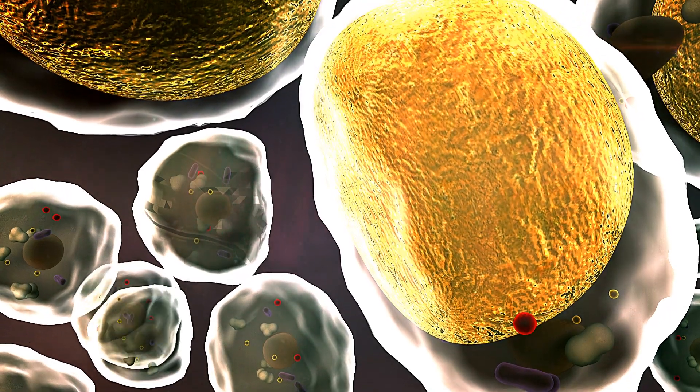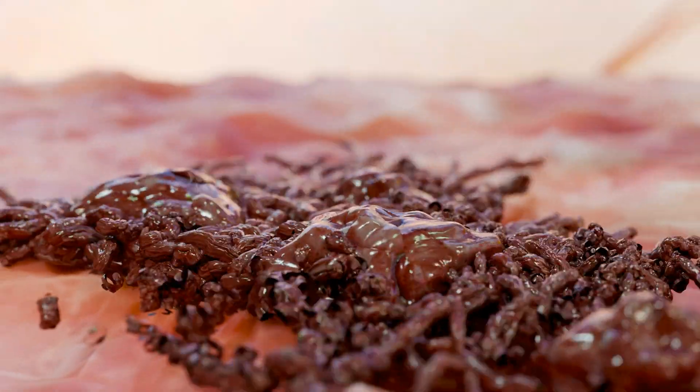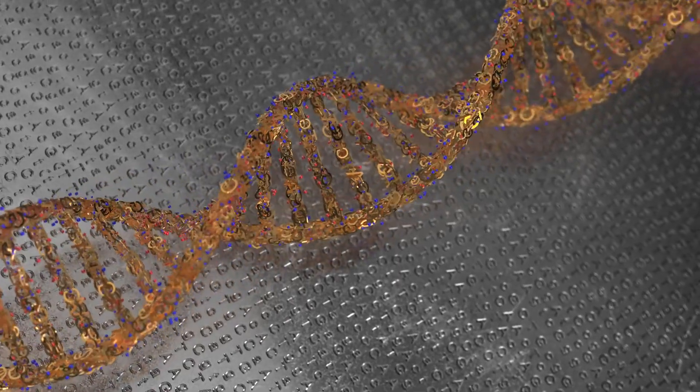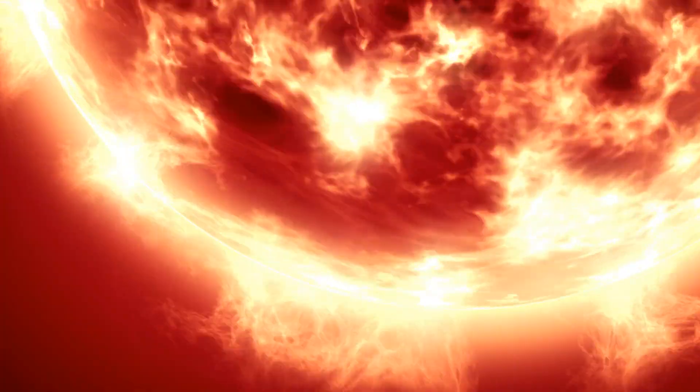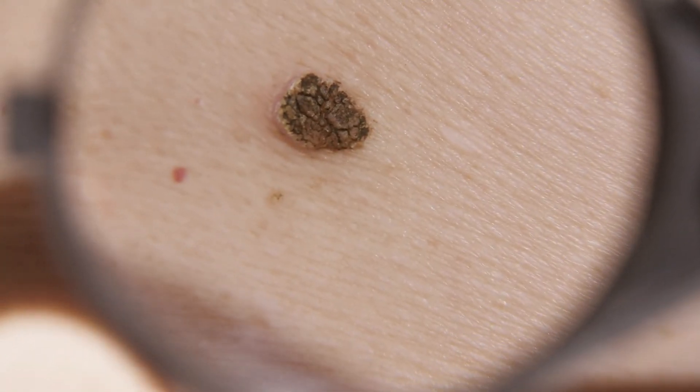Cancer happens when tiny parts of your body called cells don't grow normally. Instead they grow too fast and don't know when to stop. Sometimes these cells change because of mistakes in their DNA or from the environment like the sun or smoke. These changes make the cells grow into lumps called tumors.